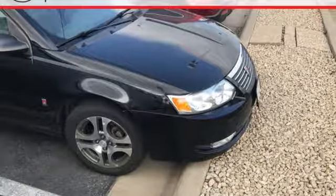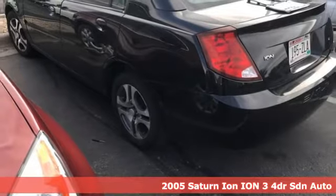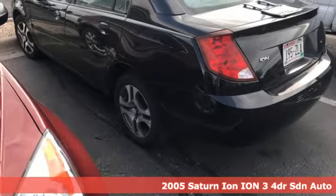It's a 2005 Saturn Ion. Saturn puts you in the driver's seat. And with features like these, every drive's a pleasure.